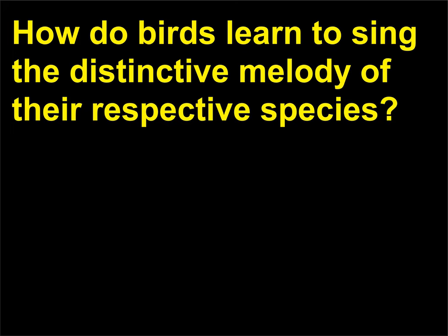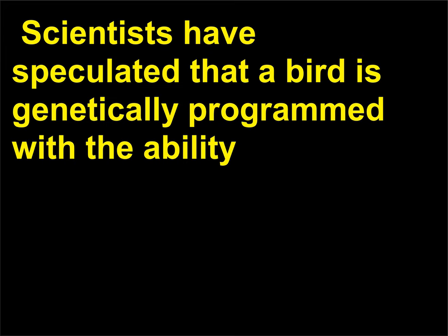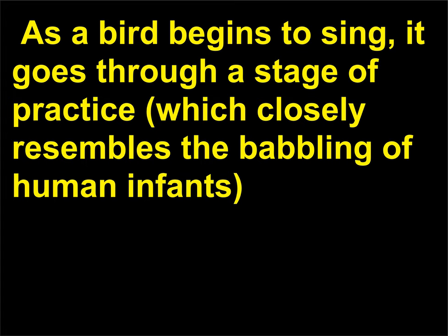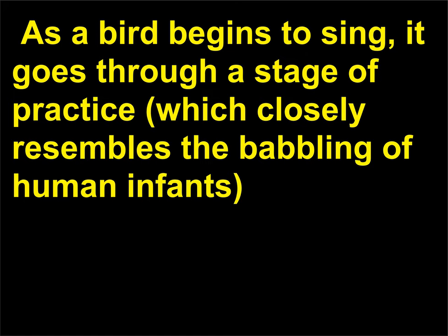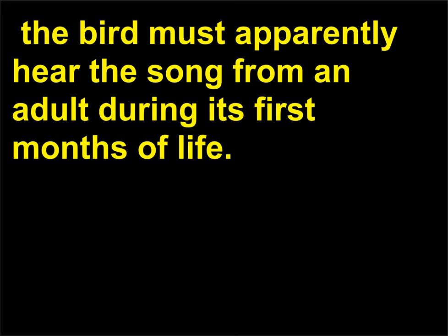How do birds learn to sing the distinctive melody of their respective species? The ability to learn the proper song appears to be influenced by both heredity and experience. Scientists have speculated that a bird is genetically programmed with the ability to recognize the song of its own species and with the tendency to learn its own song. As a bird begins to sing, it goes through a stage of practice which closely resembles the babbling of human infants, through which it perfects the notes and structure of its distinctive song. In order to produce a perfect imitation, the bird must apparently hear the song from an adult during its first months of life.